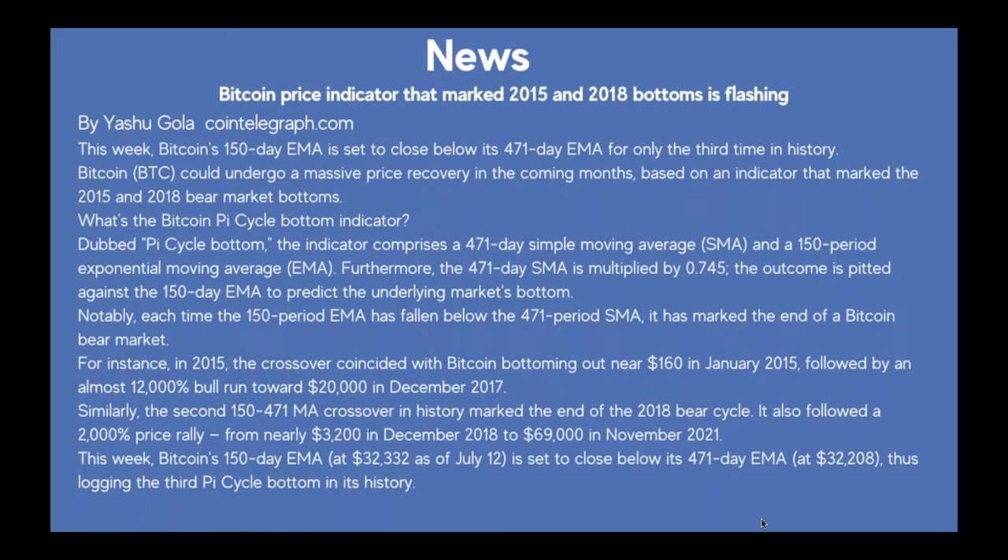For instance, in 2015, the crossover coincided with Bitcoin bottoming near $160 in January 2015, followed by an almost 12,000% bull run towards $20,000 in December 2017. Similarly, the second 150/471 MA crossover in history marked the end of the 2018 bear cycle, followed by a 2,000% rally from nearly $3,200 in December 2018 to $69,000 in November 2021.